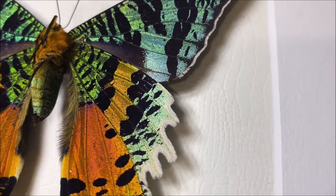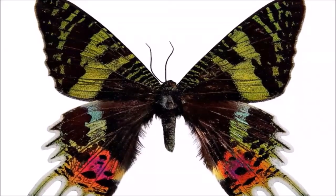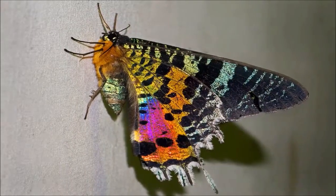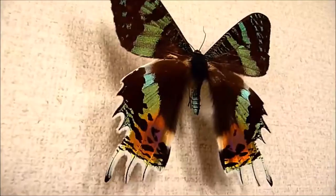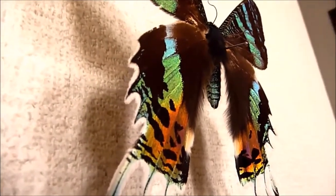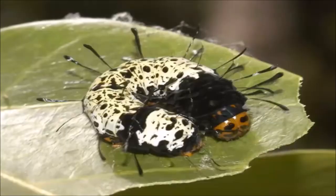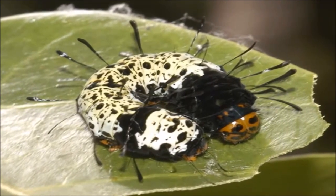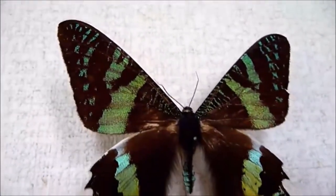The Madagascan Sunset Moth is active during the day and feeds on the nectar of various flowering plants. Its vibrant appearance serves as a warning to potential predators, indicating that it may be toxic or distasteful. Due to its exceptional beauty, it is highly sought after by collectors and has become a symbol of Madagascar's rich biodiversity. However, habitat loss and illegal trade pose significant threats to the species' survival.